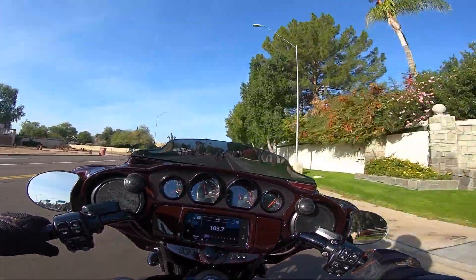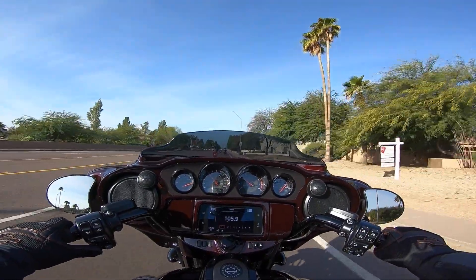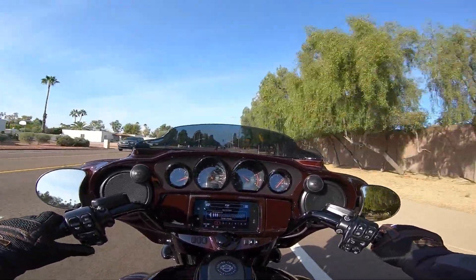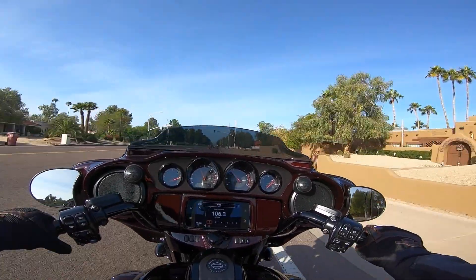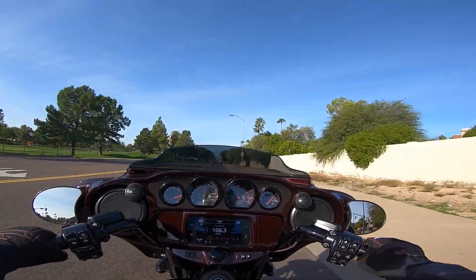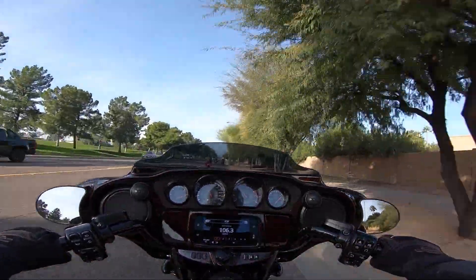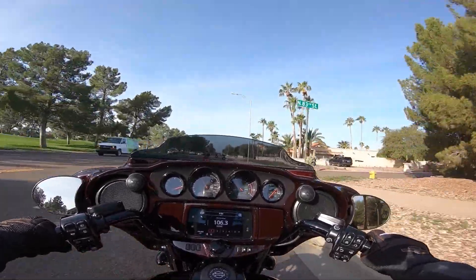It's got some power to it. It's also impressive that — I don't know how they do it — but with a full-face helmet I can listen to the music on this bike and hear it clearly through my helmet, which is a testament to how good their speakers are. The CVO also has upgraded speakers, which makes a big difference.